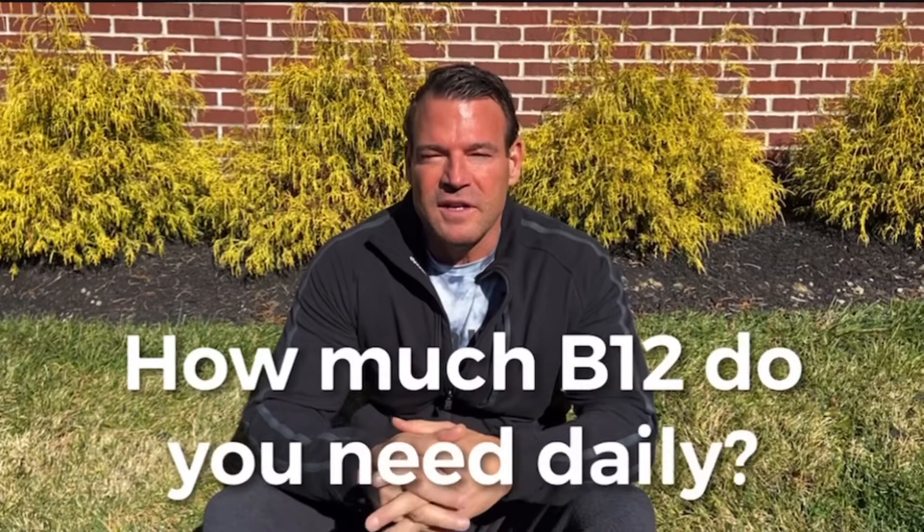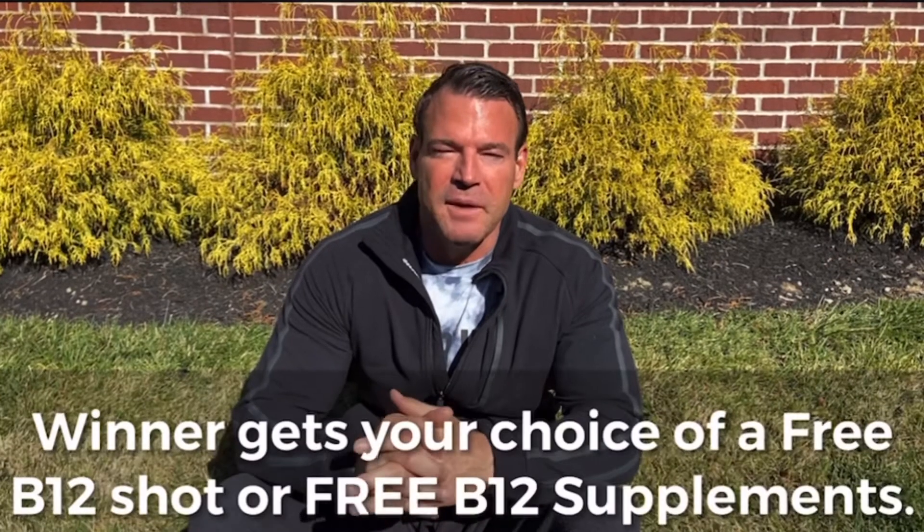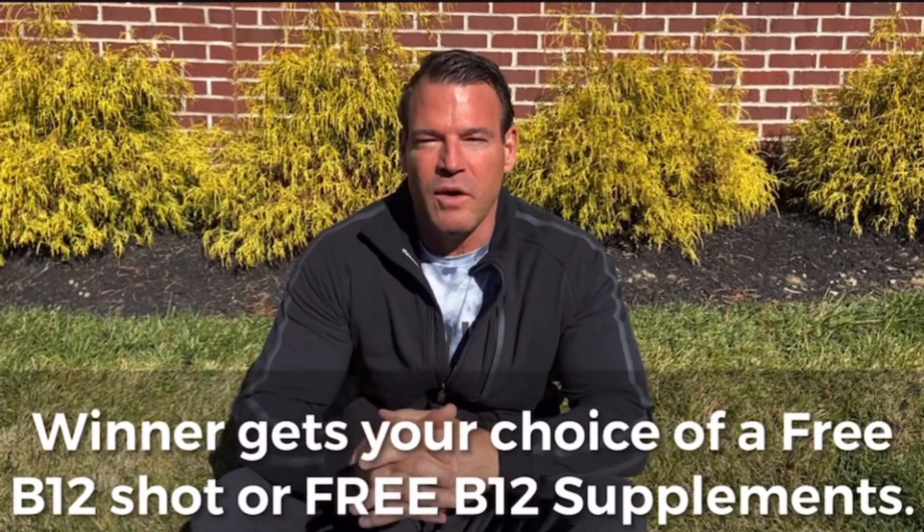It's contest time! The first person who can guess how much B12 you need daily — if you're local you can come to any of our clinics and receive a free B12 shot, or if you're not local we'll send you our best B12 supplement. So the first one to guess how much B12 you need per day wins the prize!